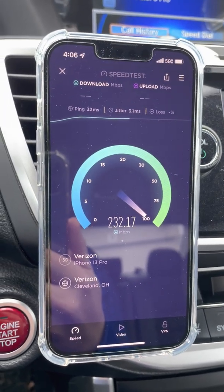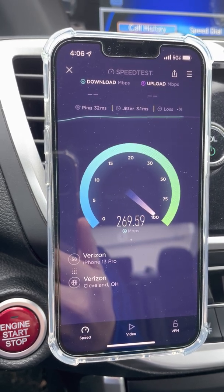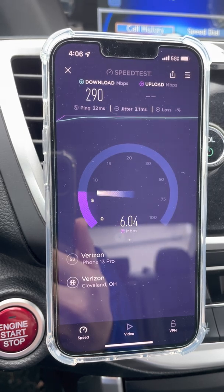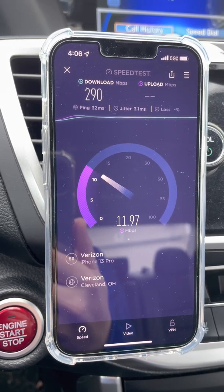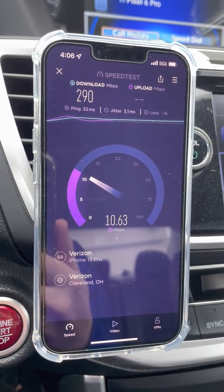More tests for you guys — it's about four o'clock in the afternoon, chilly February day. And there you go — 290 down. Yeah, this site needs work, but I will be back to test this site. Medina Township, peace.